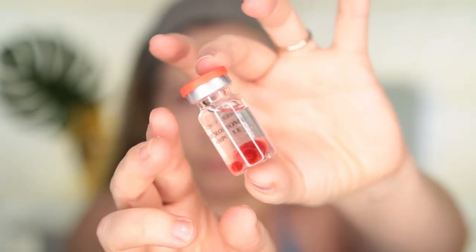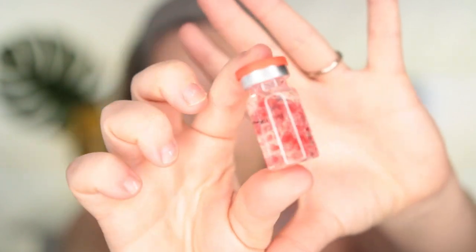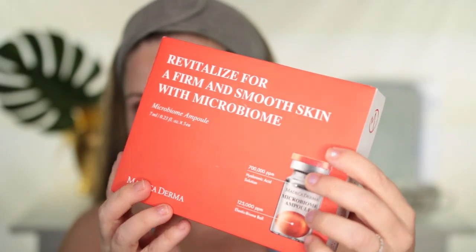Hi everyone! This is Darcy and today I have a very interesting product — Madeca Derma, the Microbiome Ampoule. This product claims to help restore your skin microbiome, which is basically responsible for your skin health and also helps to plump and strengthen the skin. I haven't heard much about any other product that does this, so I'm pretty curious to see how this is going to work out.